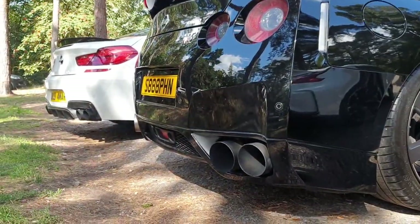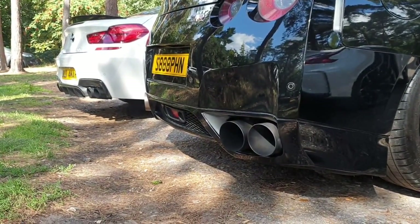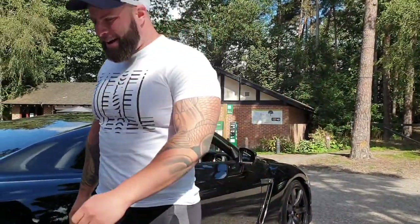It's mainly a tune and a straight-through pipe — basically just a map, a tune, new filters, straight-through exhaust. It was done by Night Racer. That was absolutely nuts — absolutely nuts. I think it's just burnt my eyebrows off.